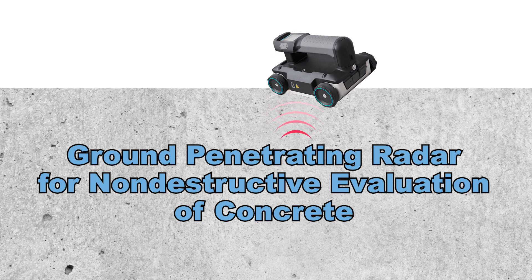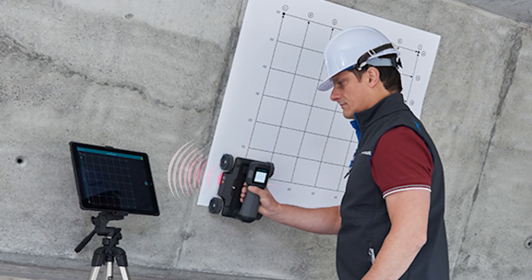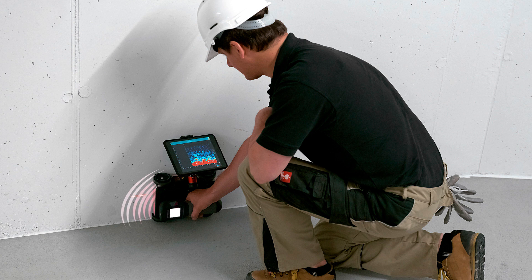Ground Penetrating Radar, or GPR, for Non-Destructive Evaluation of Concrete, is a relatively new application using an older technology.